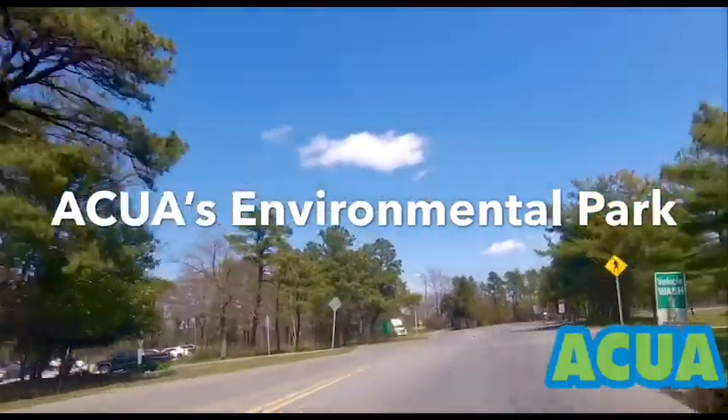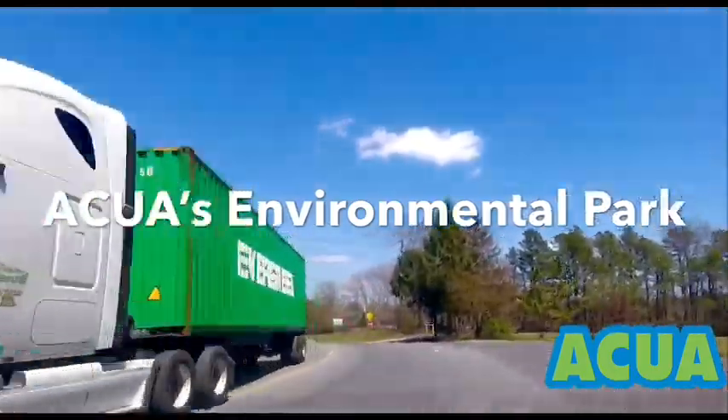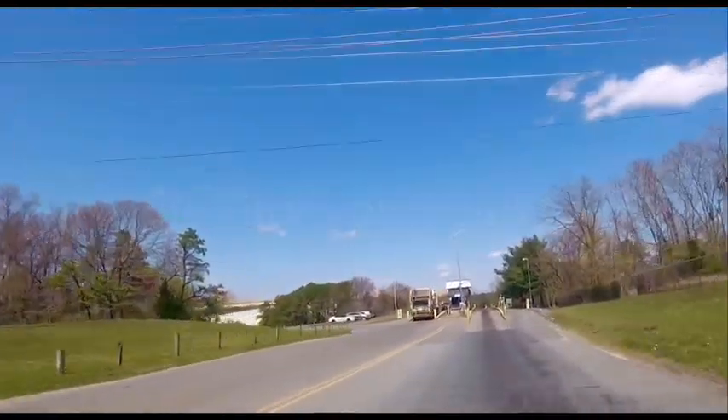ACUA's Howard Fritz Hahnemann Environmental Park opened in 1990. The site is 360 acres and has a recycling center, vegetative compost facility, and landfill.